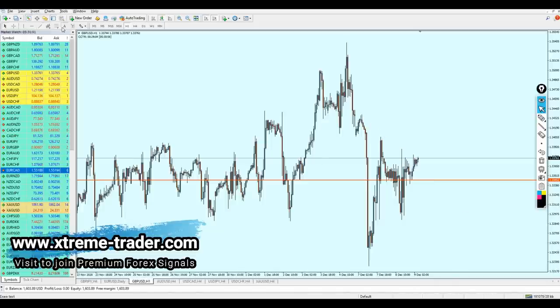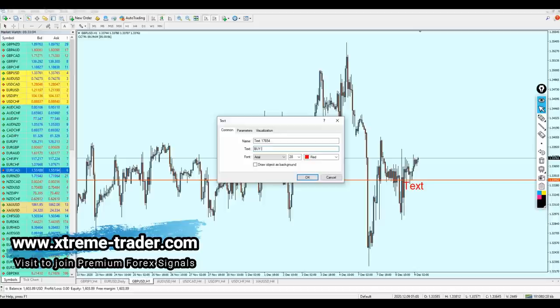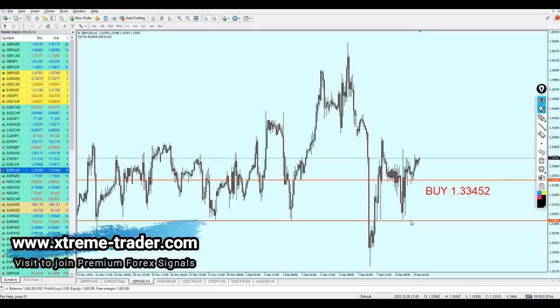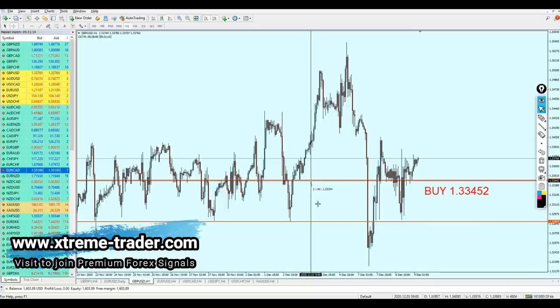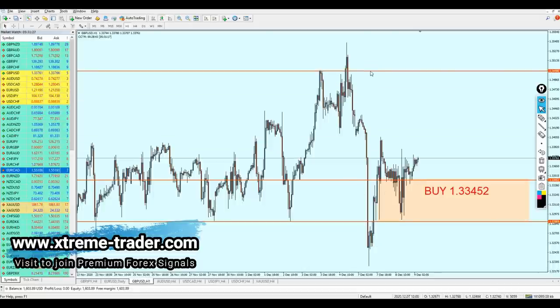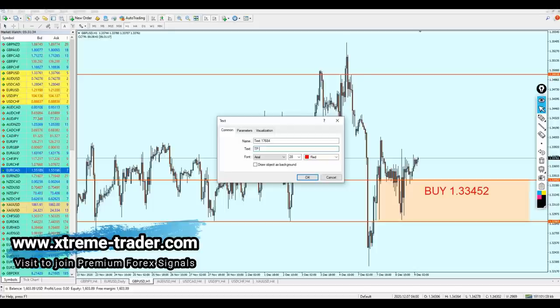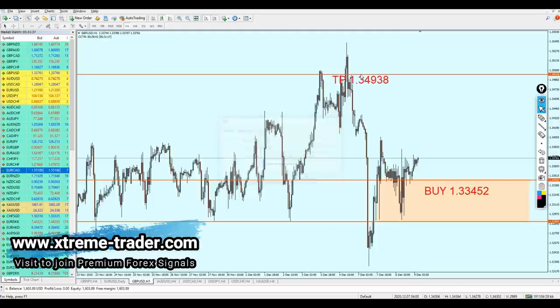The best level to start buying the Pound USD is going to be the level 1.33452. The safe zone is going to be ranging until that lower support level, so the safe zone should be ranging for almost 56 pips. The target is going to be the peak of the resistance right here on 1.34936. The take profit level is going to be 1.34938. We are going to aim for 147 pips of profit — hopefully we will make them all and make some good profits out of the Pound USD signal.